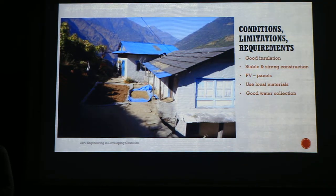Because of these conditions, we need to have good insulation, because the nights are already cold. Because of the risk of earthquakes, we need to have a safe and strong construction, and we want to create energy by PV panels. Because of the difficulties with local transport and local infrastructure, we want to use local materials, and there needs to be a good water collection system because of the monsoon.